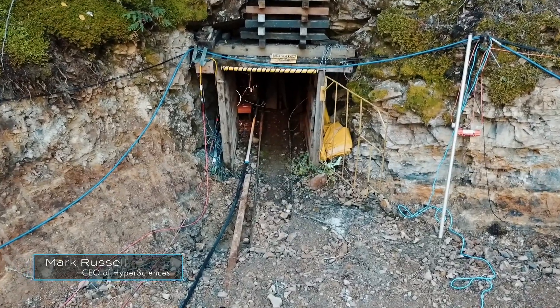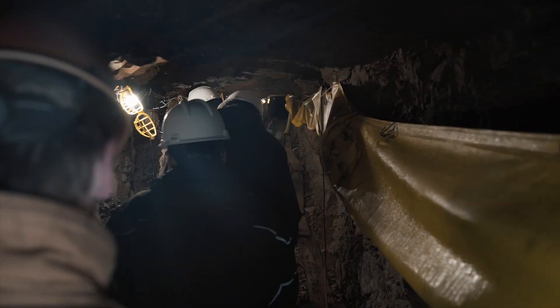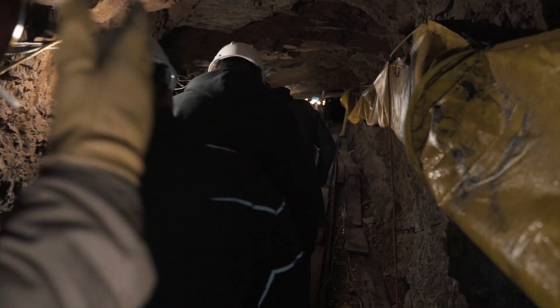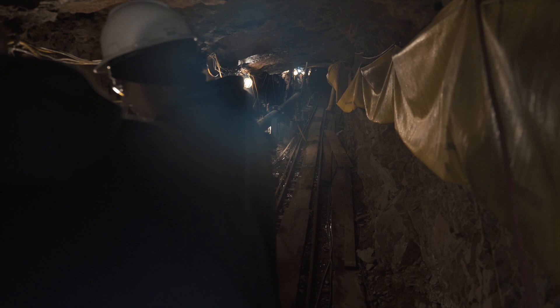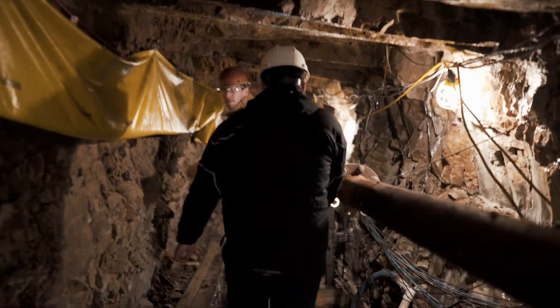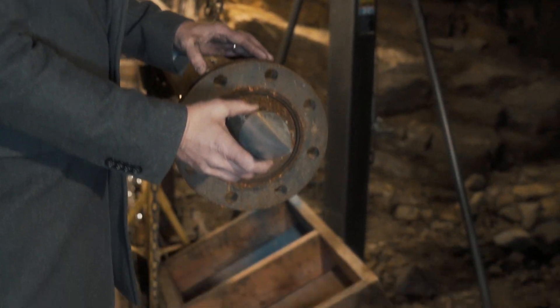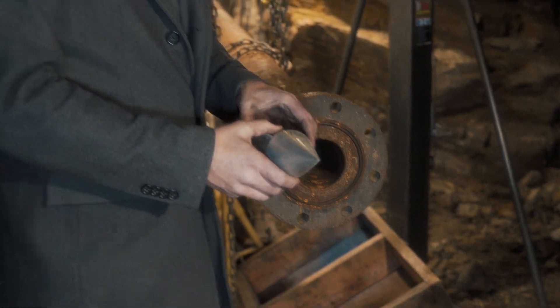This is the Little Senator Silver Mine. This is one of our hypercores — one of our projectiles basically sits here. It's loaded, gets ready to run, and it fires this projectile, turning chemical energy into kinetic energy. It then exits at approximately Mach 4 to Mach 5 right out of this tube.